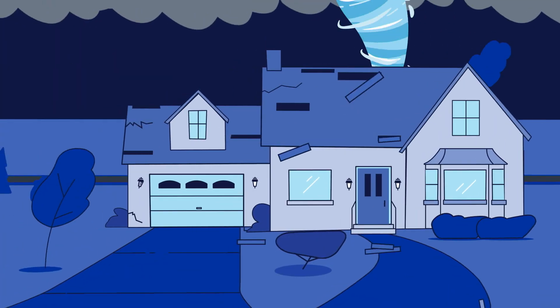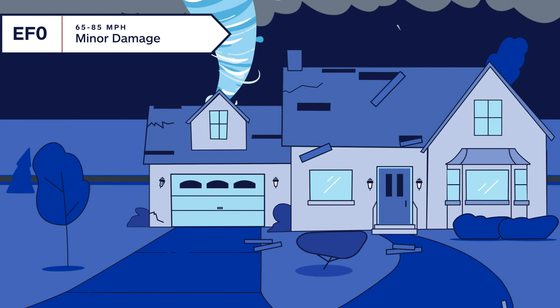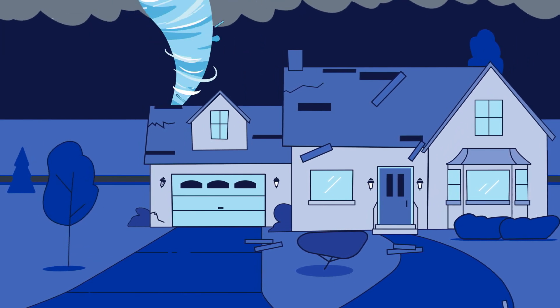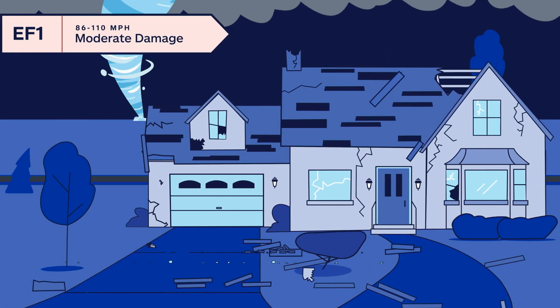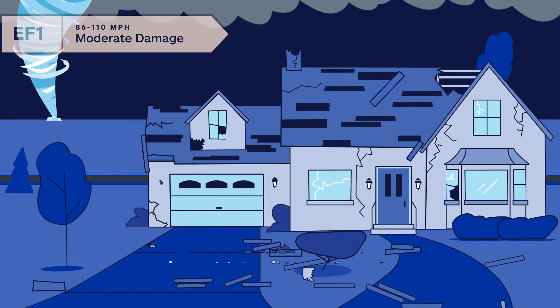At the low end, there's an EF0 tornado with winds of 65 to 85 miles per hour, which could leave a home with minor damage, like small cracks in a chimney or missing shingles. While an EF1 tornado has winds from 86 to 110 miles per hour, causing a roof's edges or corners to be torn off.